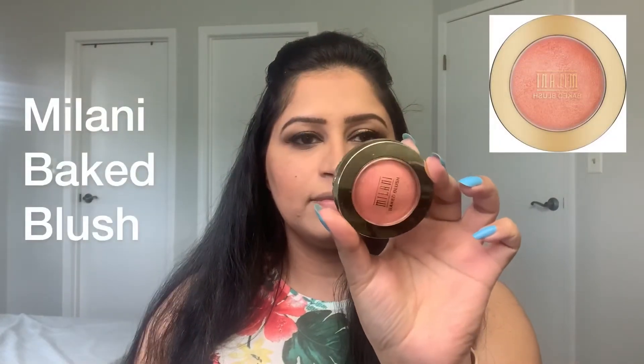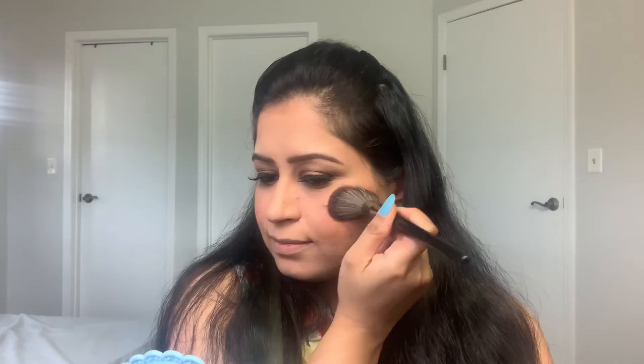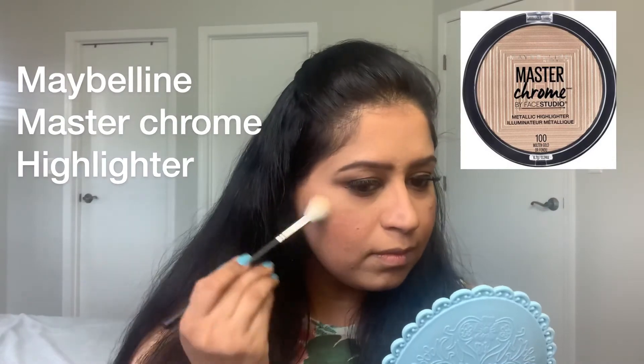Then I am taking my Milani blush in the shade Luminoso and applying it on the apples of my cheeks. Then I am taking my Maybelline Master Chrome highlighter to highlight the highest points of my face — my cheekbones, forehead, nose, cupid's bow, and chin.